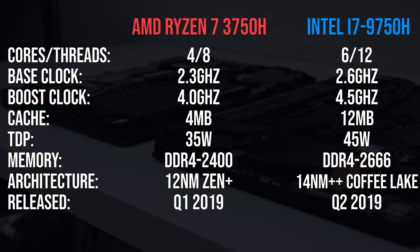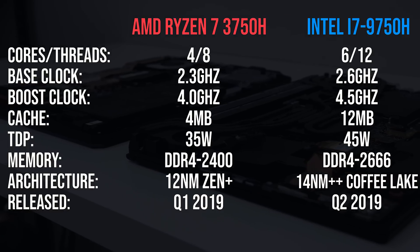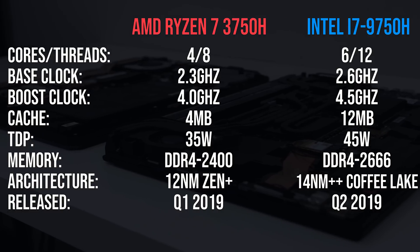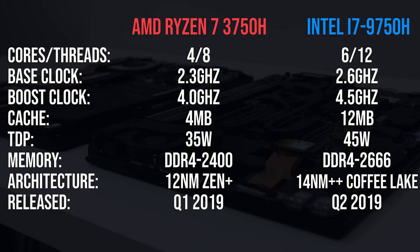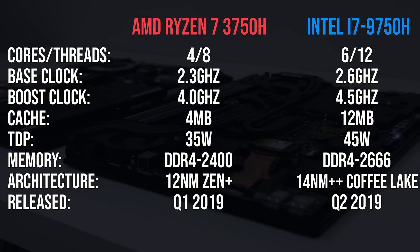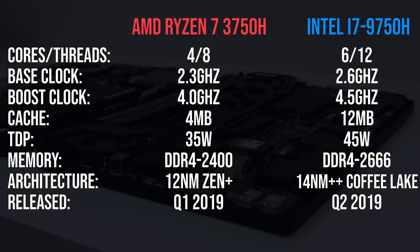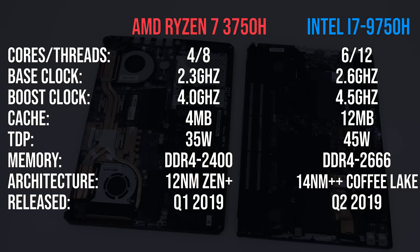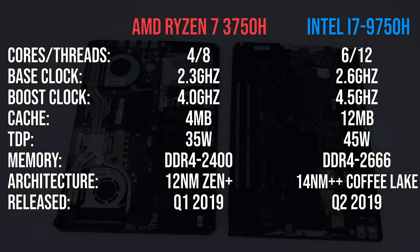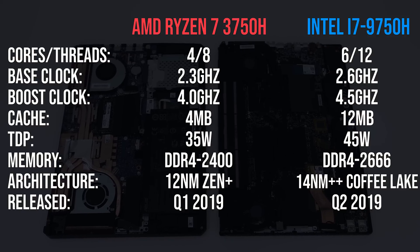Let's start off with the differences in specs before getting into the benchmarks. The Intel i7-9750H has 6 cores and 12 threads, while the AMD Ryzen 7 3750H has 4 cores and 8 threads. The Intel chip has higher clock speeds and a higher TDP, however the AMD chip is based on their 12nm ZenPlus architecture, while Intel's is using 14nm++. The memory in the Intel platform is DDR4-2666, while the 3750H is capped to DDR4-2400.